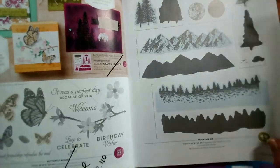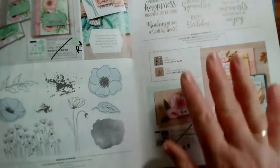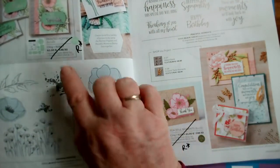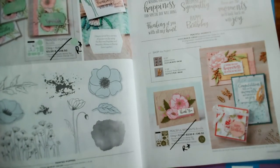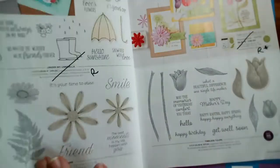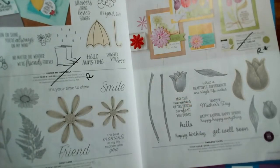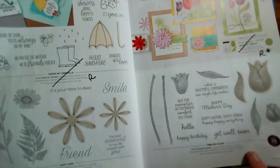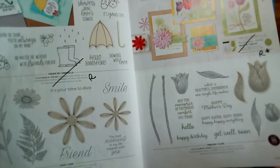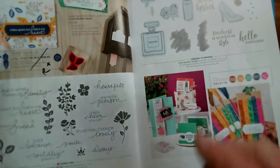Page 20, Under My Umbrella is retiring, but Daisy Lane and Timeless Tulips are going through, as are the punches for those two. Lovely You and Dress to Impress on pages 22 and 23 are going through.